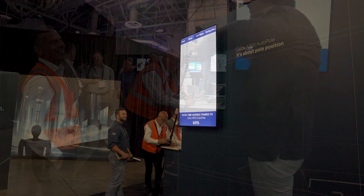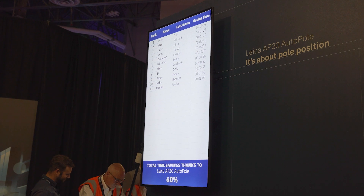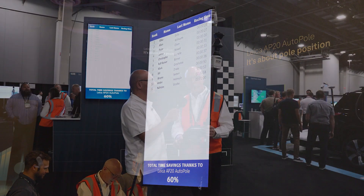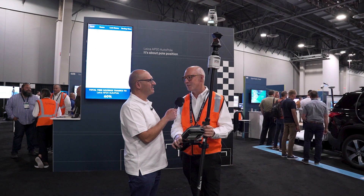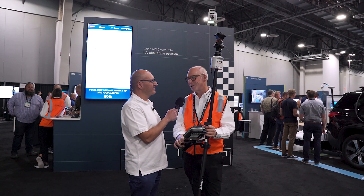We do have a leaderboard, and we've had a remarkable time today of 23 seconds. The winner from yesterday was 27 seconds, but today they've pushed that down to 23, so there must be something special going on to get that time.